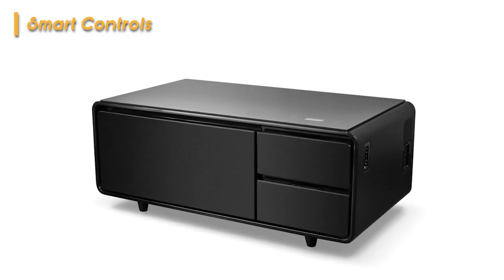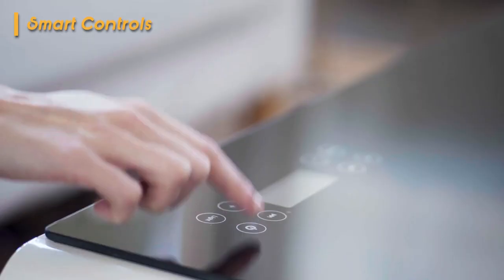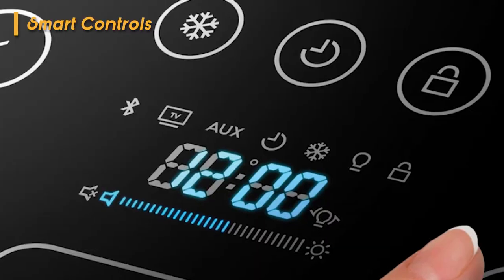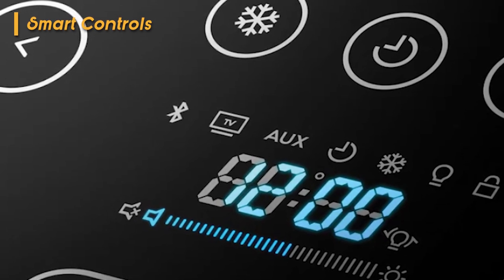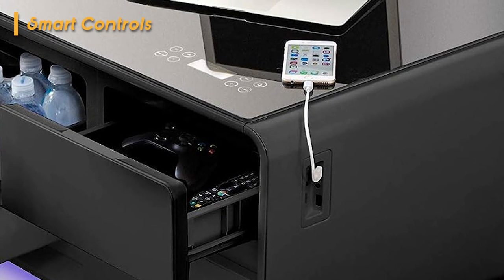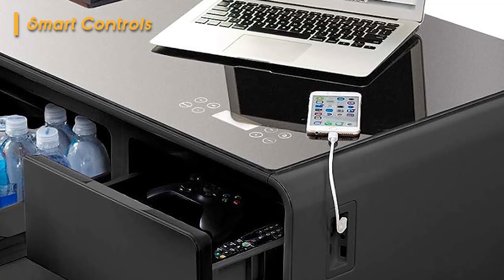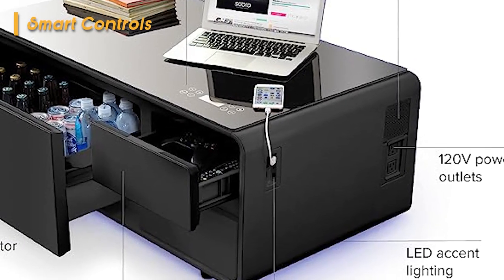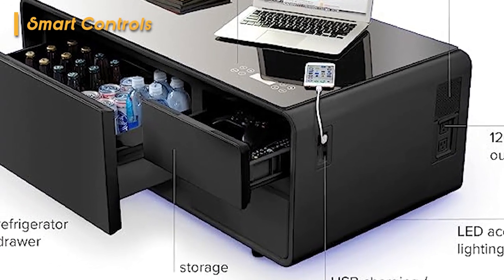Now let's dive into the smart controls. This coffee table isn't just a piece of furniture — it's a full-fledged tech hub. The tempered glass top features a built-in touch panel that acts as a smart control center, putting you in charge of everything. You can adjust the fridge's chill level, set the LED mood with colors and brightness, crank up the speaker volume, and connect via Bluetooth. You don't need an app for anything — it's all right there on the table surface. There's even a lock and unlock button on the touch panel so you won't accidentally mess up your settings.